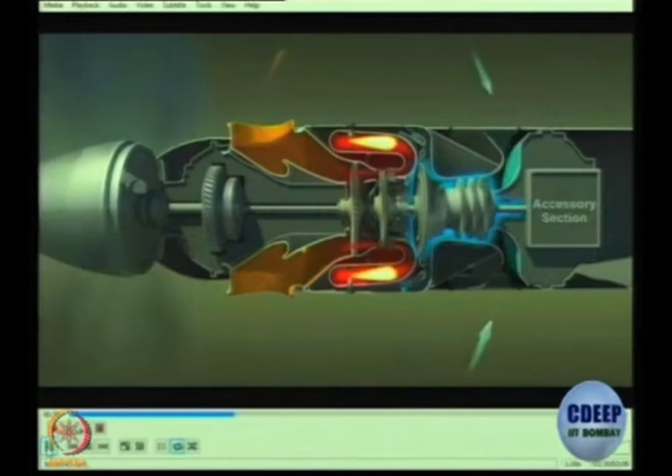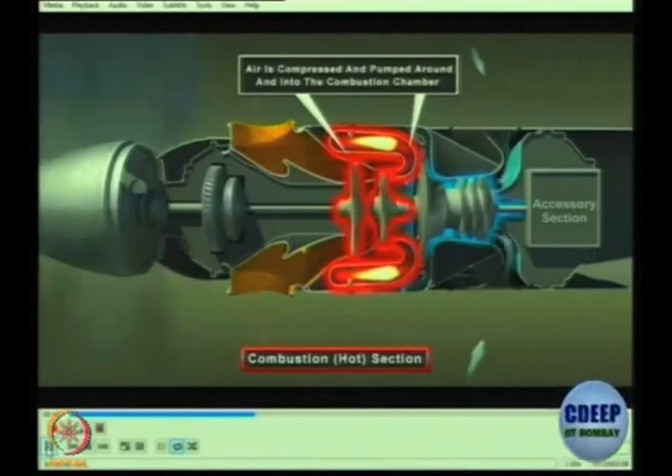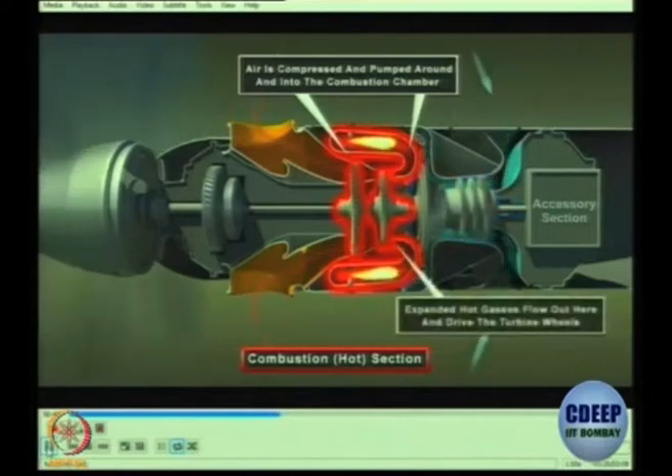Air is sucked in by the compressor, sent forward, and combusted. So it undergoes a 360-degree turn as it goes through the engine.